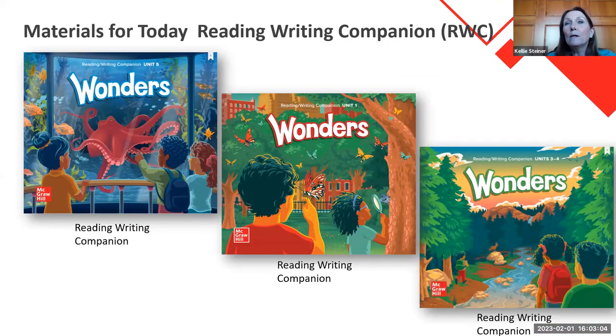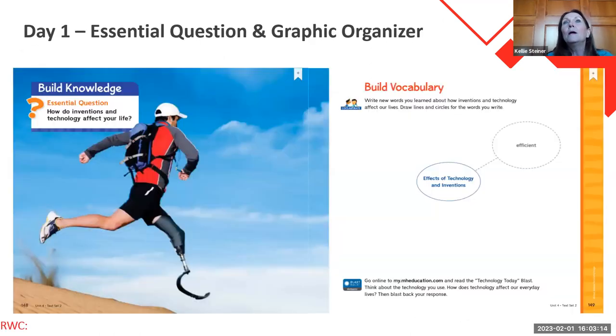We're going to look at the reading writing companion K-1-2. There are a few slides where we'll take a look at the older grades, but we're really focusing in on K-2 today. That essential question and that graphic organizer in your reading writing companion are a great place to start working with your students on writing, because you're building that vocabulary. The essential question is a great way to have students start talking about what it means to them.